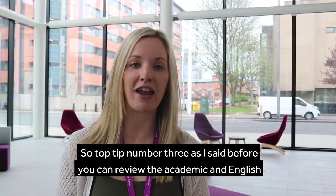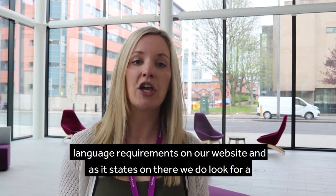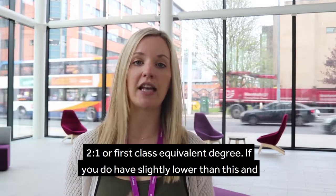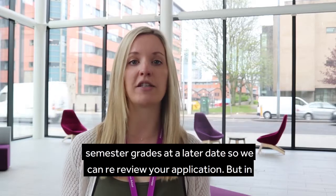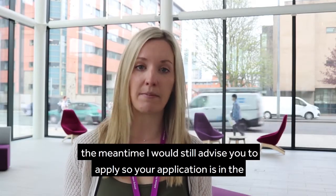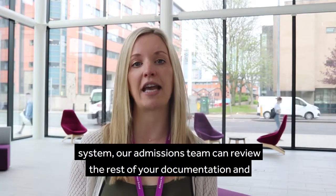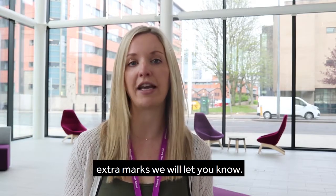Top tip number three: you can review the academic and English language requirements on our website, and as it states on there we do look for a 2.1 or first class equivalent degree. If you have slightly lower than this and don't meet our minimum requirement, we may ask you to submit your first semester grades at a later date so we can re-review your application. In the meantime, I would still advise you to apply so your application is in the system and our admissions team can review the rest of your documentation.